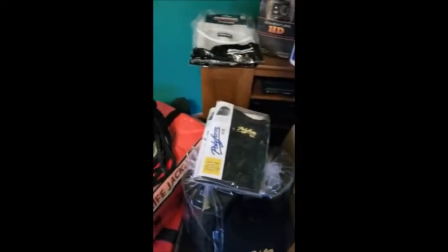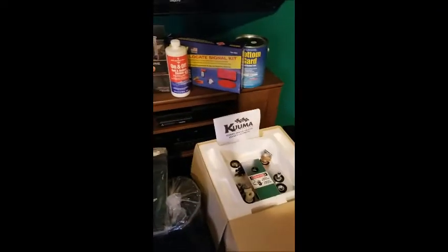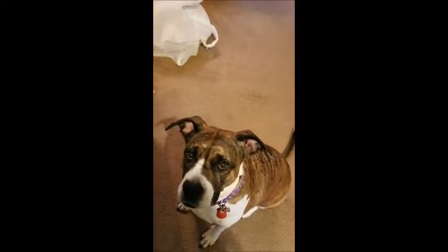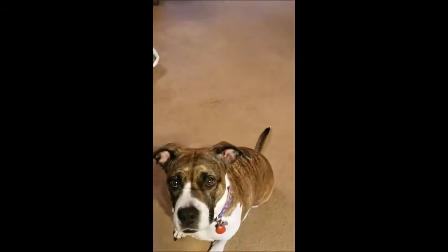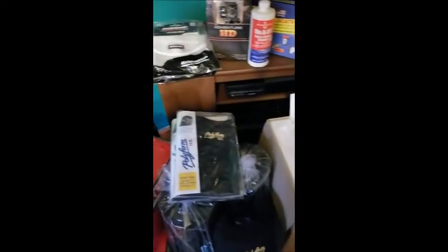Just figured I'm going to give you guys a little update. I'm excited, can't wait to start putting some of this stuff in the boat. I'll keep you posted.